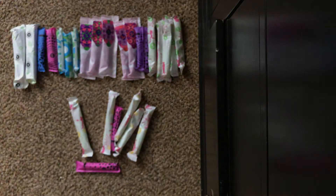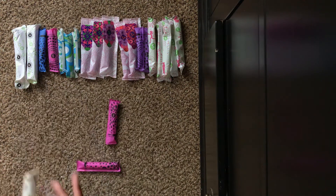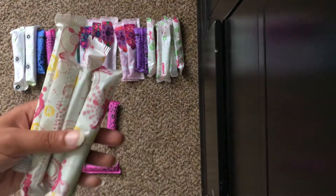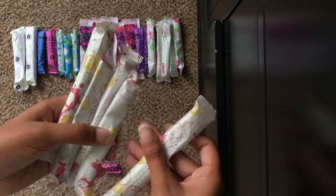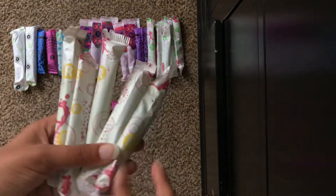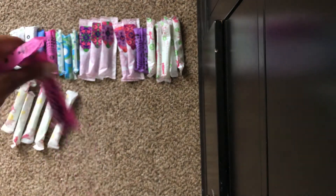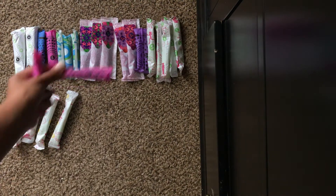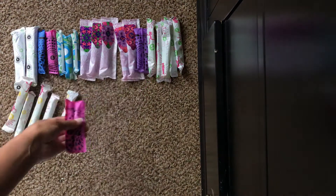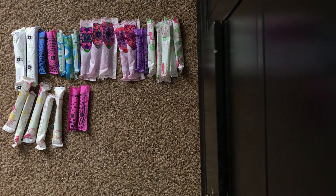And then for regulars — for the last days when your flow gets lighter, I just included some Playtex Sport regulars, and I have five of those. Feel free to add more if you need more super tampons or more regular tampons. And then I just have two U by Kotex Click regulars. So that's all for tampons.